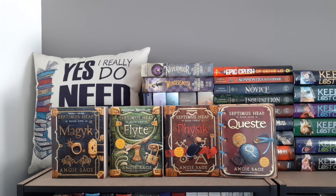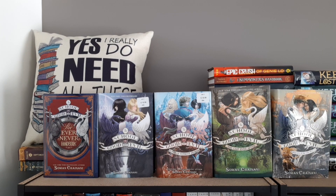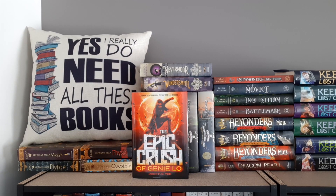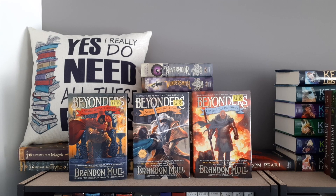First up we have the first four books of the Septimus Heap series by Angie Sage: Magyk, Flyte, Physik, and Queste. Then we have the first two books in the Morrigan Crow series — Nevermoor and Wundersmith by Jessica Townsend. Next up are the first four books in the School for Good and Evil by Soman Chainani, plus the Evernever Handbook. The Epic Crush of Genie Lo by F.C. Yee. The Summoner Trilogy: The Novice, The Inquisition, and The Battlemage, plus the Summoner's Handbook by Taran Matharu. The Beyonders series: A World Without Heroes, Seeds of Rebellion, and Chasing the Prophecy by Brandon Mull.